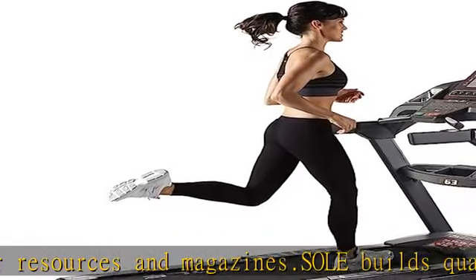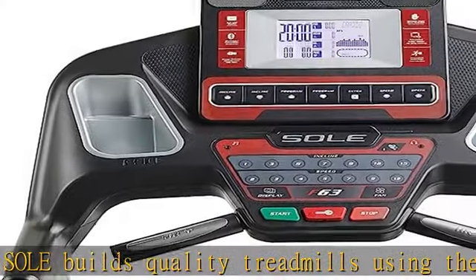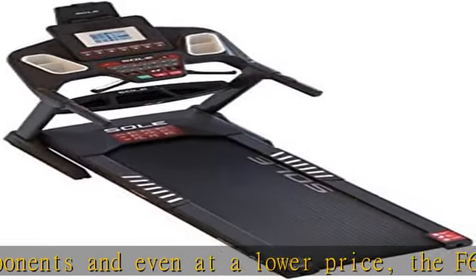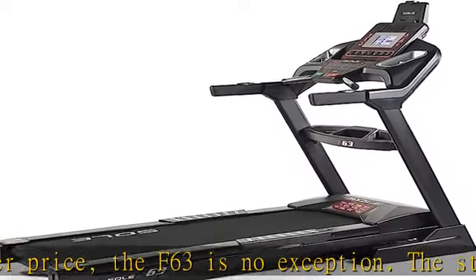When not in use, the treadmill deck locks into place. Run up to six preset programs, including cardio training and fat burning programs. The F63 features cooling fans, as well as speed and incline controls on the armrests. The treadmill console is user-friendly.